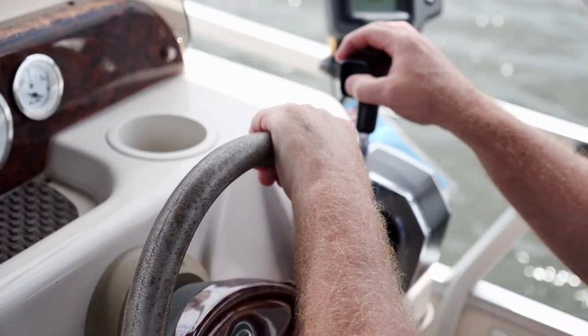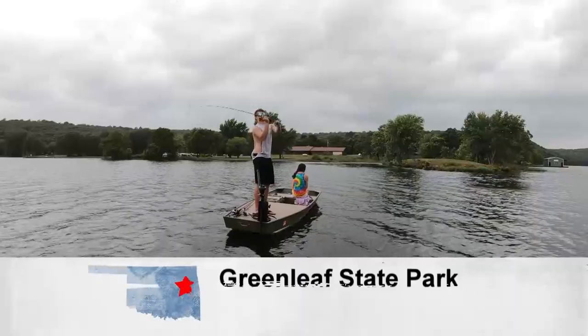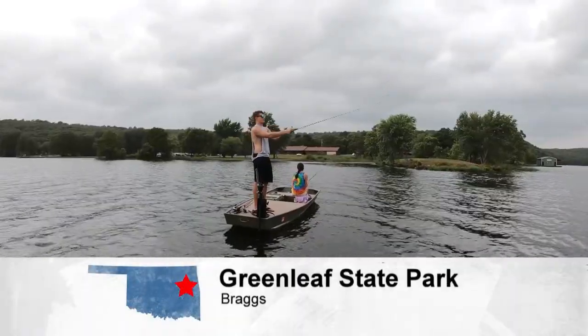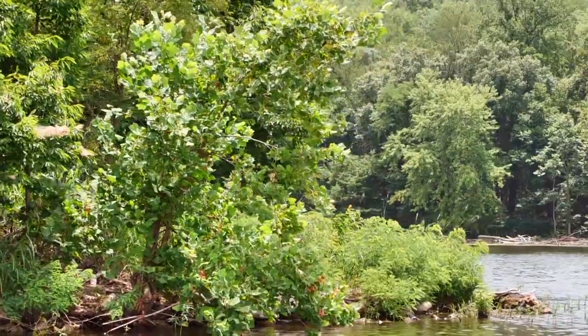There is an immeasurable sense of peace we feel around water. Even while floating across the water on a boat, it gives us a chance to escape the hyper-connected, over-stimulated state of modern-day life.